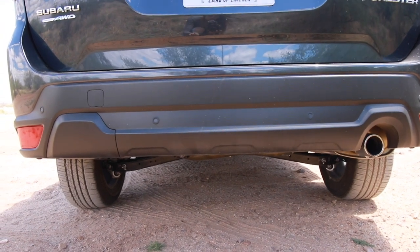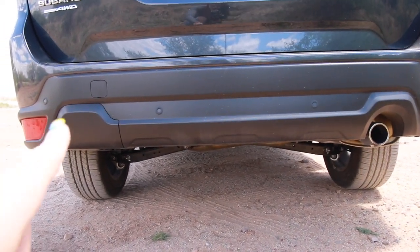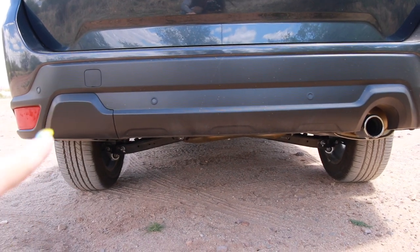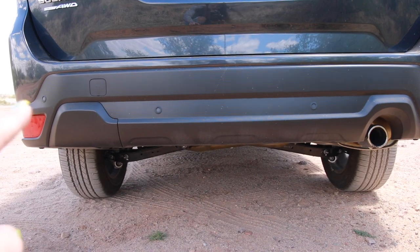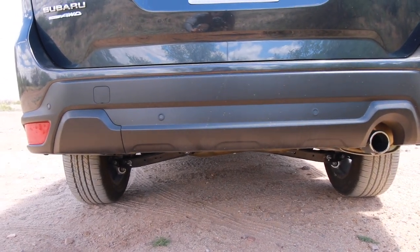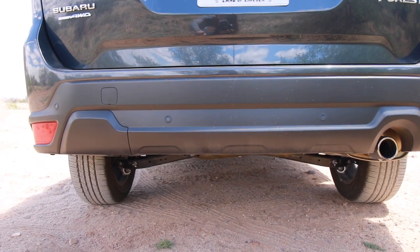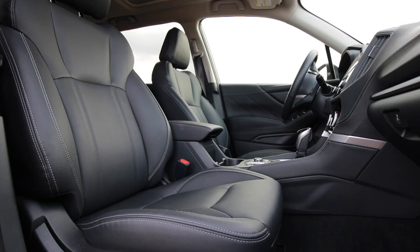Even though Subaru said they killed off the Forester XT, one thing I noticed at the rear of the vehicle is a removable piece of plastic that covers a spot for a second exhaust tip — which you usually only had on the dual-exhaust XT models. So they left open the possibility of adding a second exhaust tip.